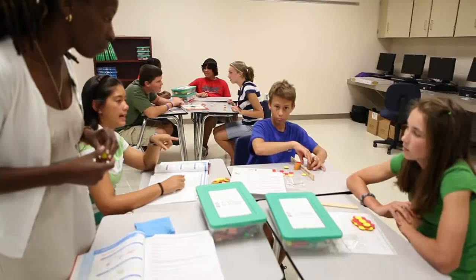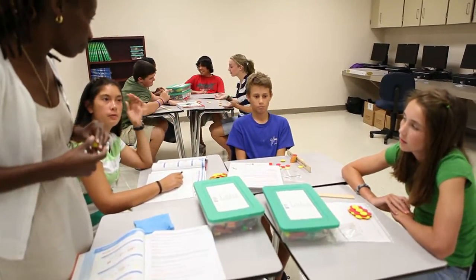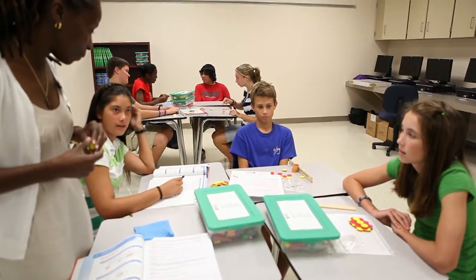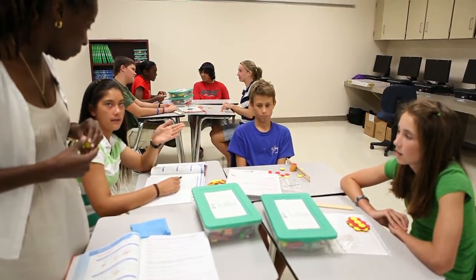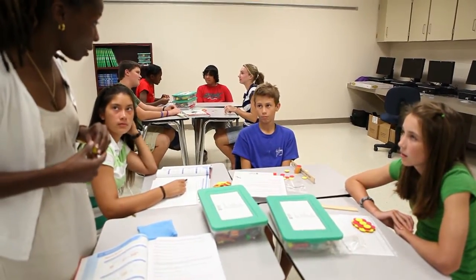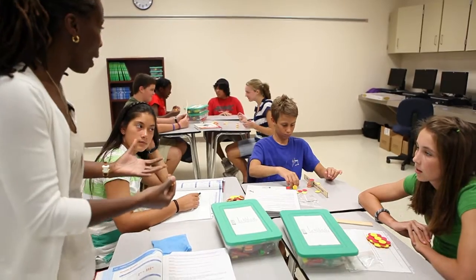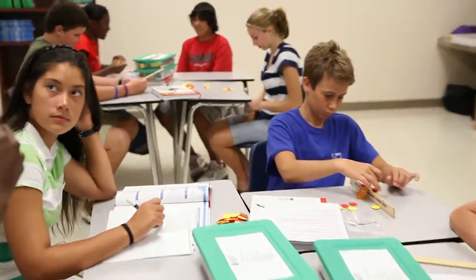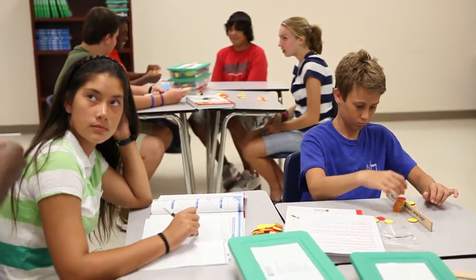What about this group? We came up with a problem: let's say Cassie owes Chaz $4, but all she has is a $5 bill, so she gives him the $5 bill. So then it'd be negative 4 plus 5 equals 1. Great. And what's interesting is this group used words and verbalized it, whereas the group here used integer chips, and the group there used the number line. Great job.